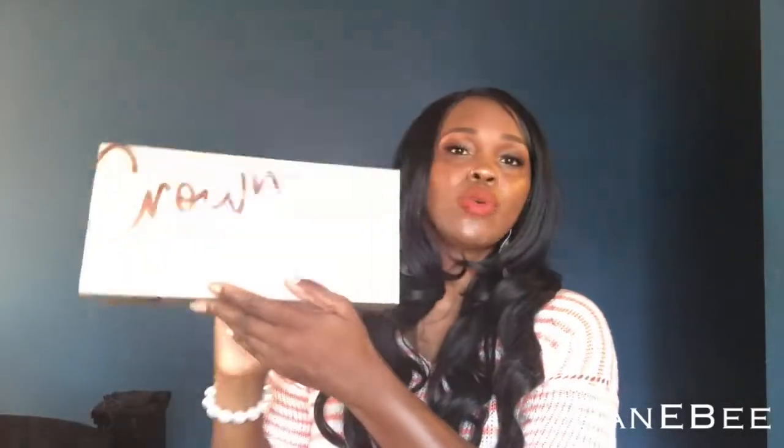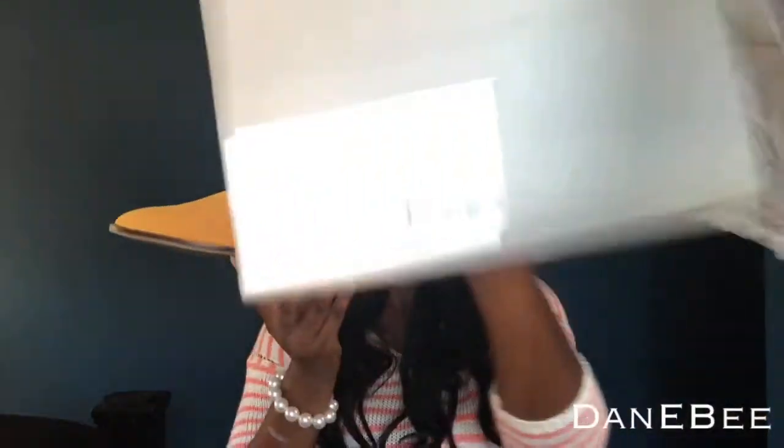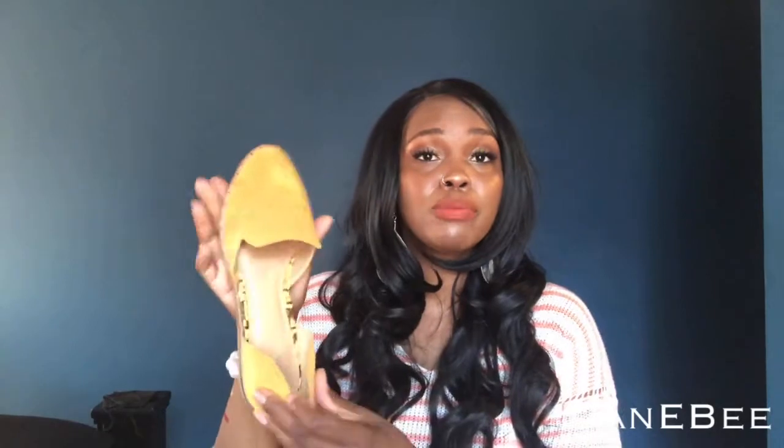The next shoes are from Crown Vintage — really nice and cute box. These are a size nine and a half and they're called the Afternoon Sun cow suede. I do gripe about these because they slip off of your feet, but they're really really cute.